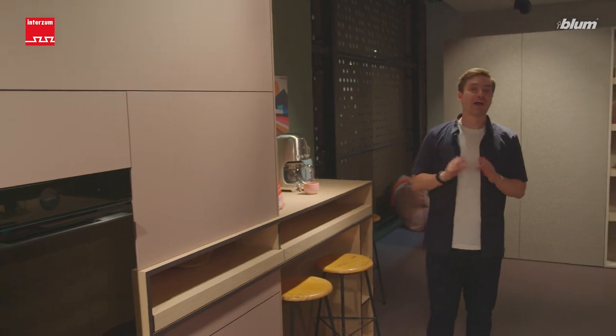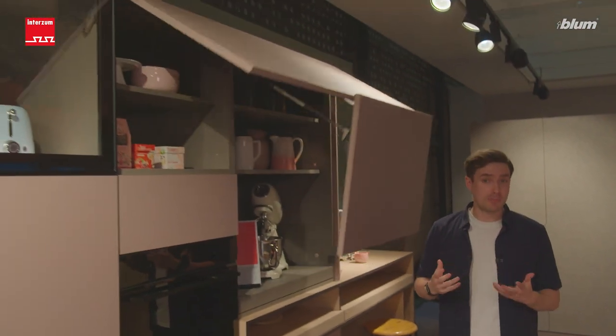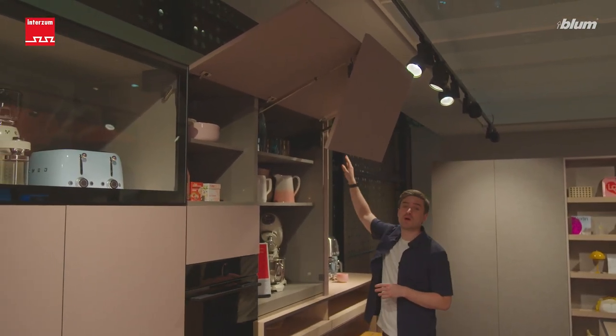And now I have two more highlights. Look at this amazing Aventus HF top application, with a cabinet height of 1200 millimeters.